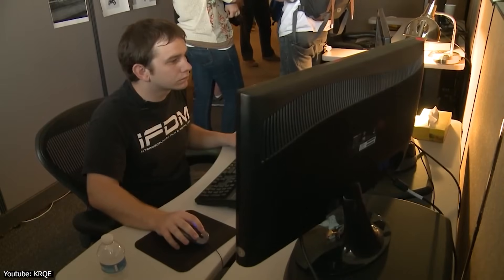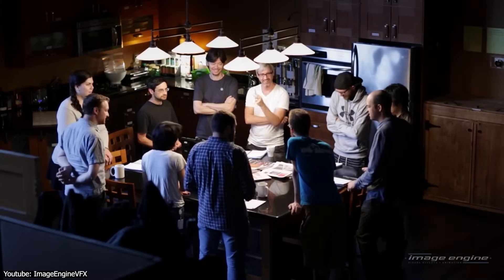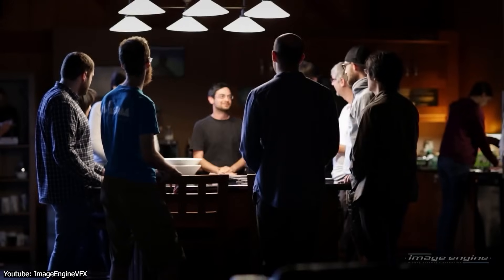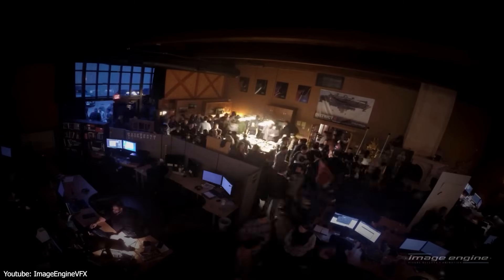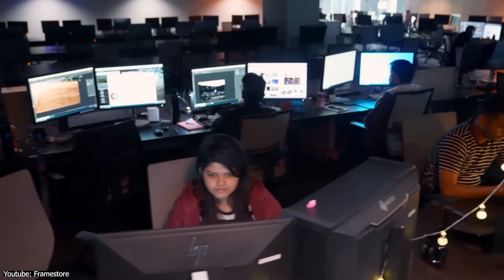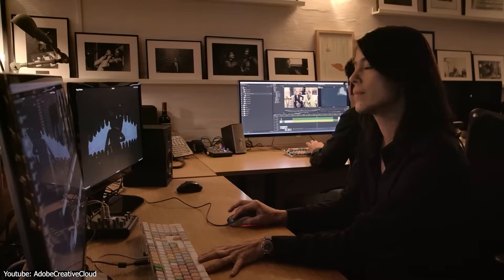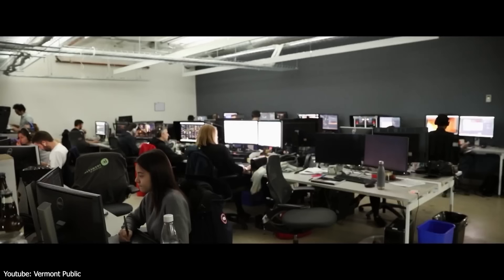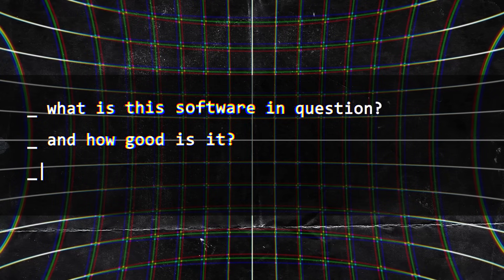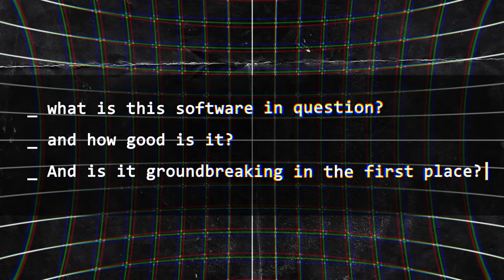To tackle the time-consuming nature of this creative process, there was a guy with an entrepreneurial mind and a rich VFX experience in studios such as ILM, Blur Studio, and Ubisoft, who came up with a groundbreaking tool to make these types of simulations less tedious and more fun to work with. So what is this software in question, how good is it, and is it really groundbreaking in the first place?